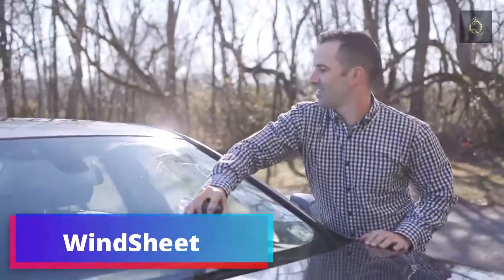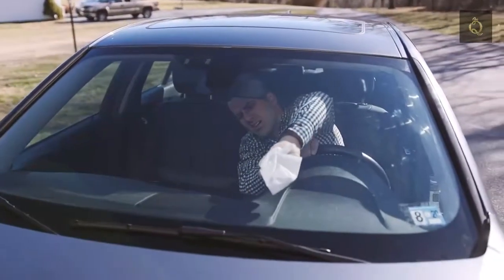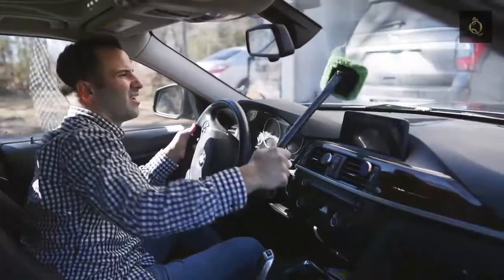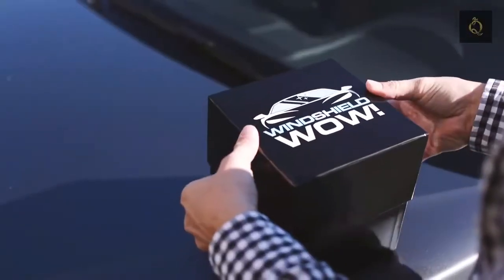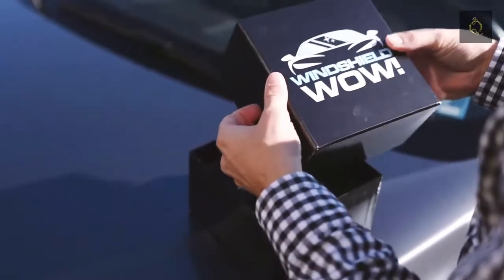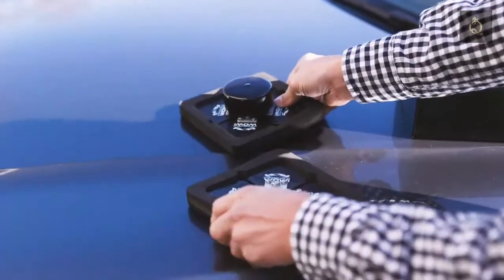When was the last time you cleaned both sides of your car's windshield? Cleaning the inside is awkward — you contort your body and never exert the pressure needed to clean your window. Introducing Windshield WOW! A revolutionary magnetic cleaning device that cleans both sides of your car's windows at once, and all from the outside.